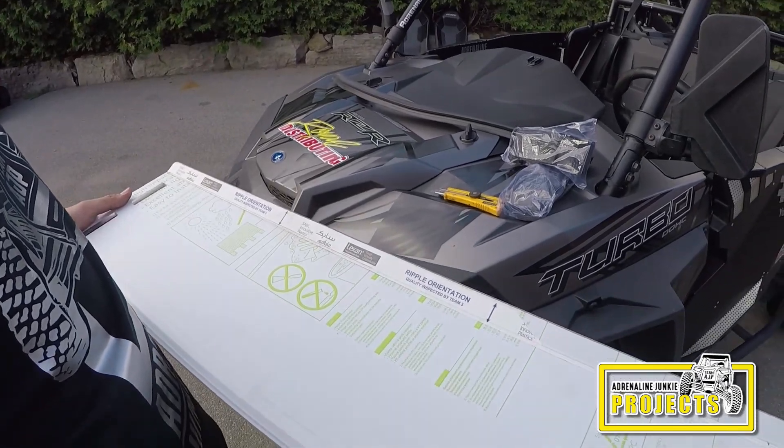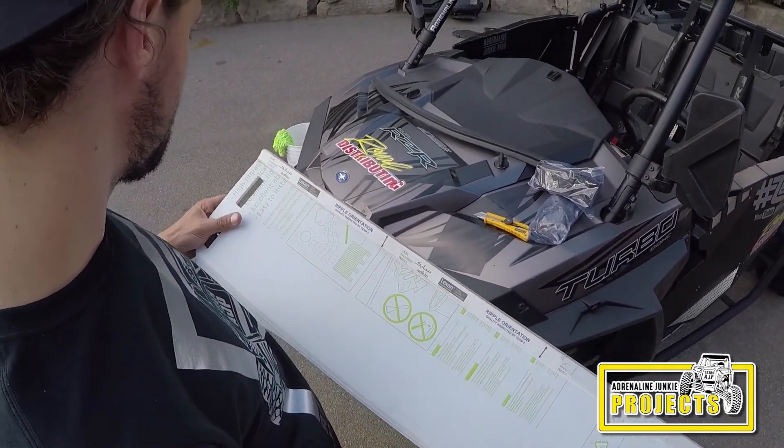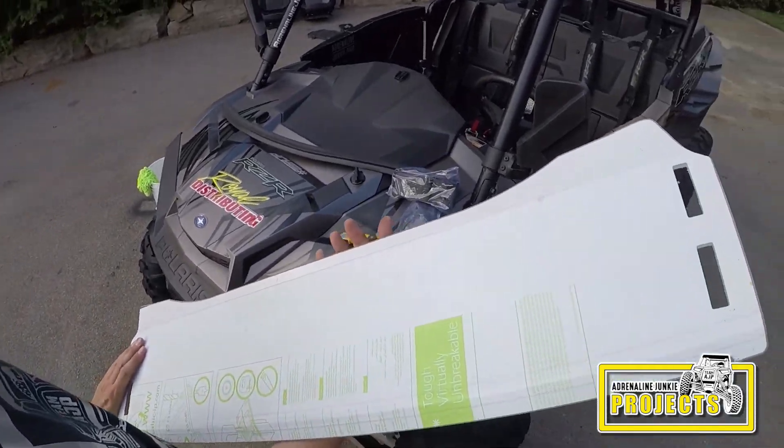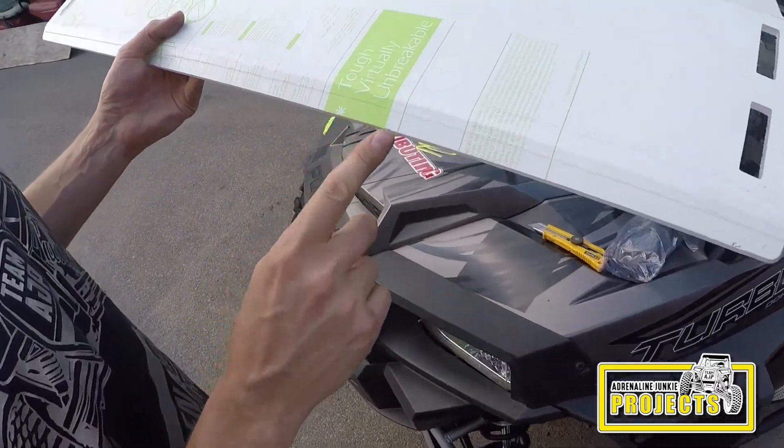So this is a nice actual Lexan windshield. It's hard-coated, high-impact. It's a decent product. It says it's tough and virtually unbreakable.